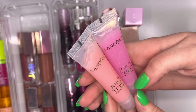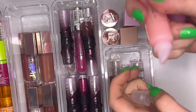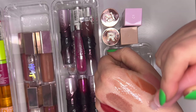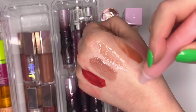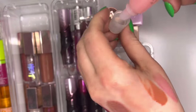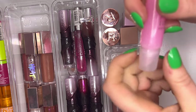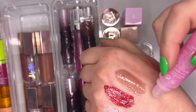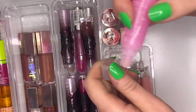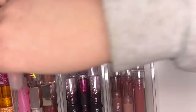Then we have Lancôme Juicy Tubes in Spring Fling and Miracle — what an OG throwback, even though I never had these growing up. Spring Fling is a standard lip gloss in that silly little tube — nothing glamorous but a cool piece of makeup to have. Miracle is pretty too. These are iconic products.